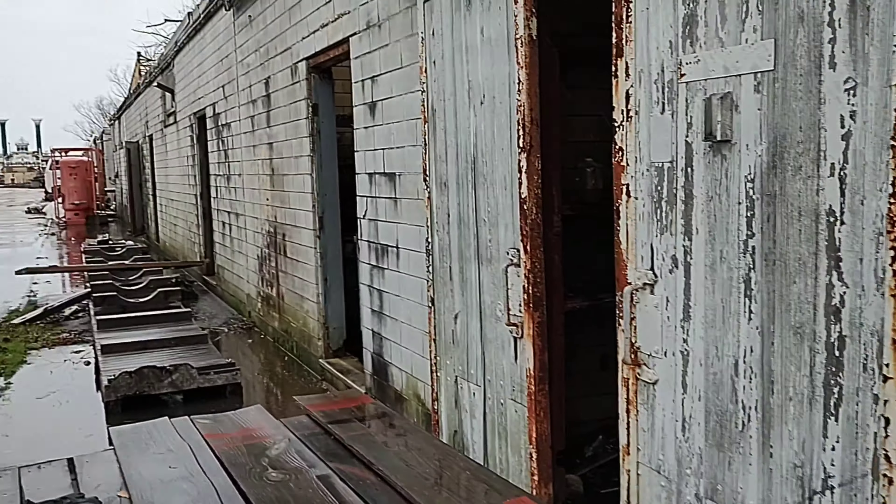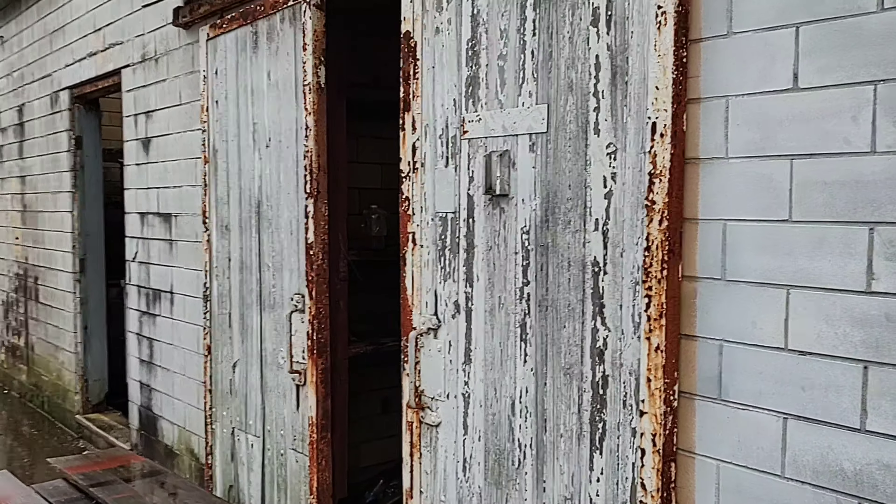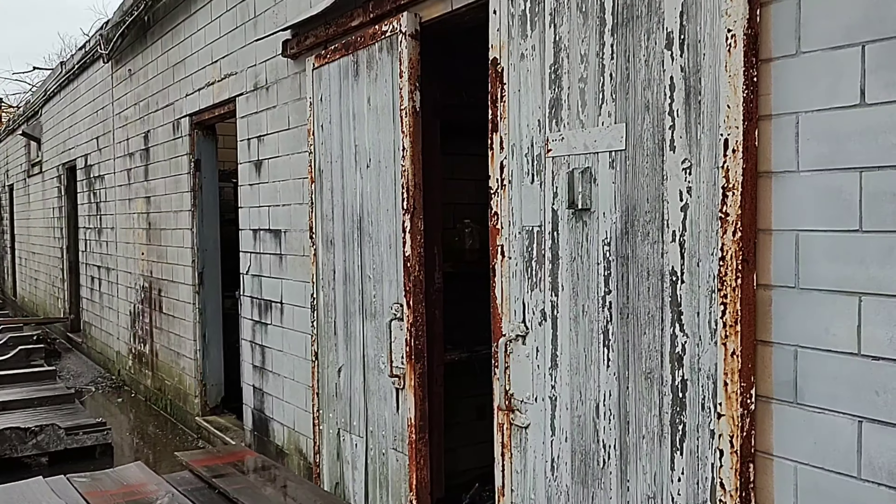Hey guys, welcome to the channel. Thanks for tuning in for another video. Today we're doing a little bit of urban exploration. Yeah, I know the internet loves that. We're at a shipyard here in Louisiana.